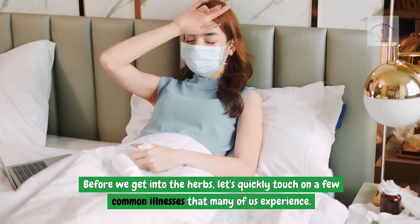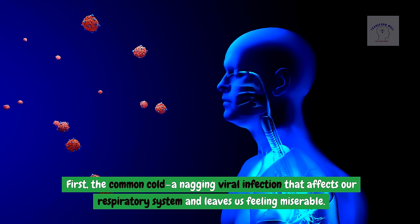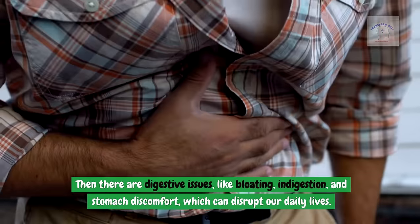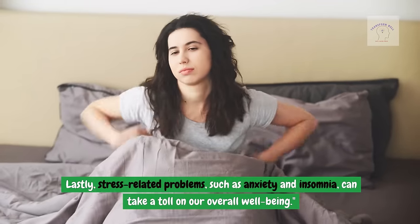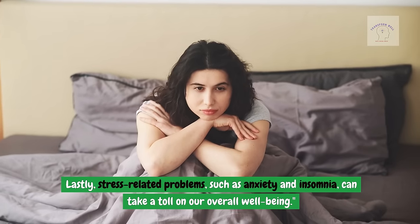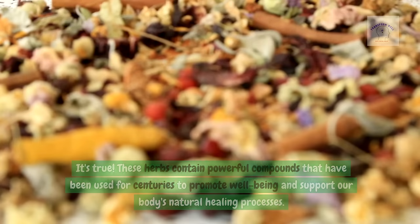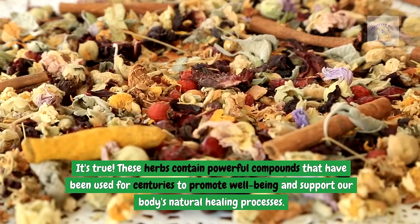Before we get into the herbs, let's quickly touch on a few common illnesses that many of us experience. First, the common cold — a nagging viral infection that affects our respiratory system and leaves us feeling miserable. Then there are digestive issues like bloating, indigestion, and stomach discomfort, which can disrupt our daily lives. Lastly, stress-related problems such as anxiety and insomnia can take a toll on our overall well-being. What if you could tackle these common illnesses naturally by growing certain herbs around your home? These herbs contain powerful compounds that have been used for centuries to promote well-being and support our body's natural healing processes.